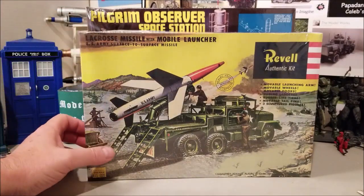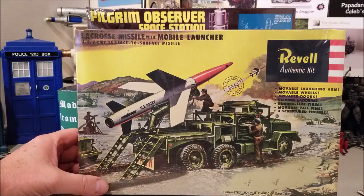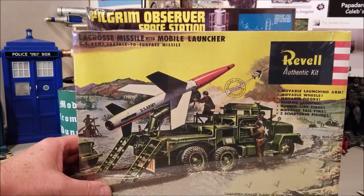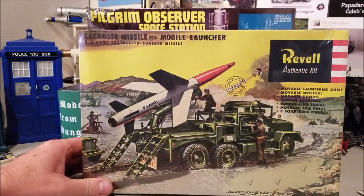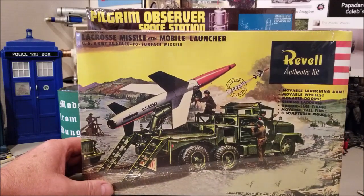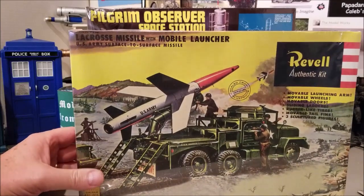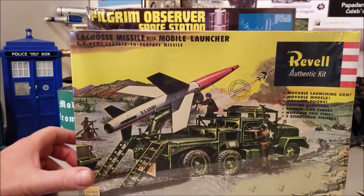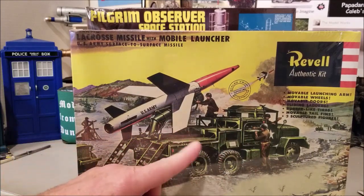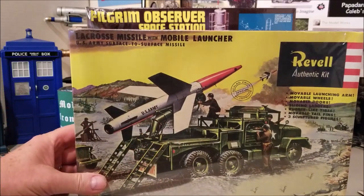This one I picked up because it was a childhood memory — back when I was very young, from the Renault kit, which eventually did become the Revell. So it's a La Crosse missile with mobile launcher. That's kind of neat because the doors work and the rocket moves and things. Pretty cool pickup.